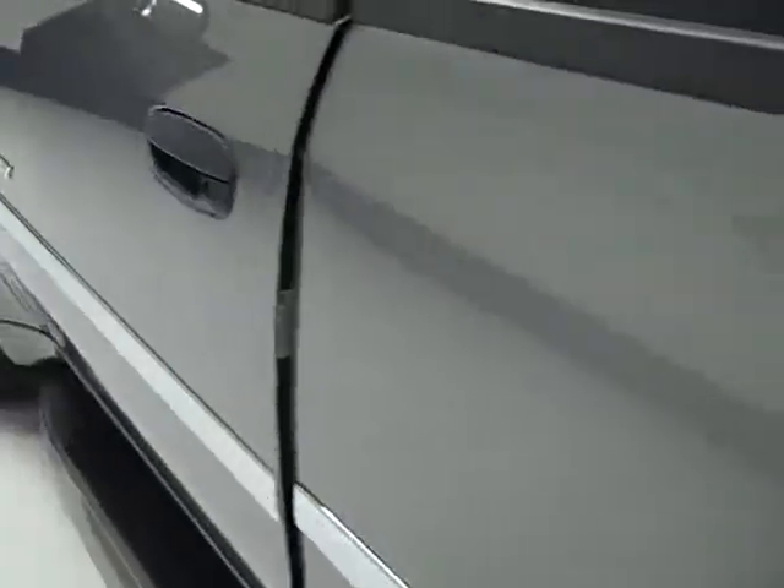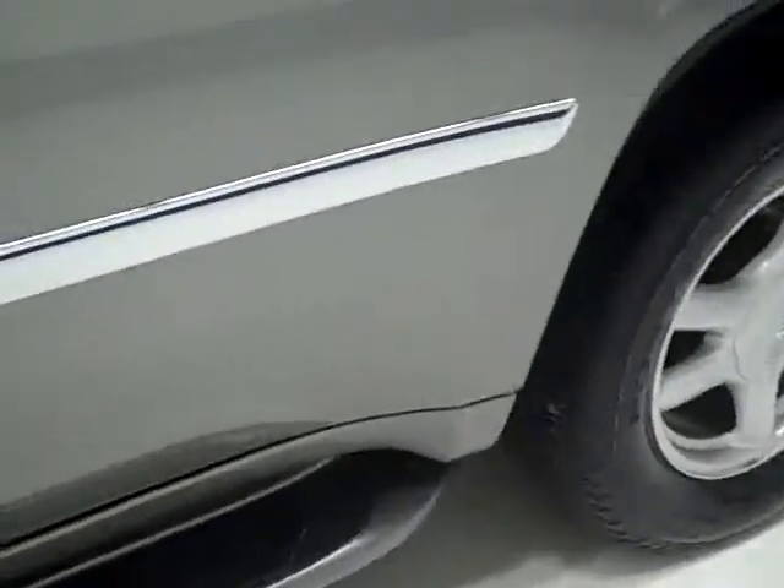This side of the vehicle is just as clean as the other side, actually a little bit cleaner — it's not dented down there. Inside you get the SLE package, which gives you the grey cloth interior.